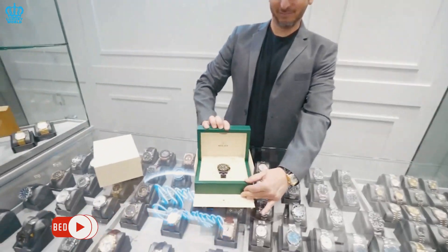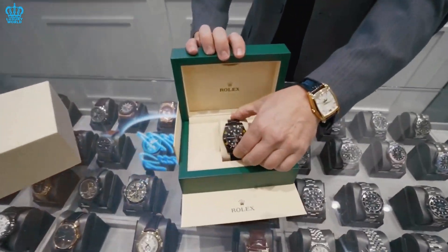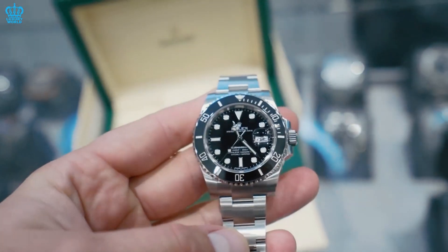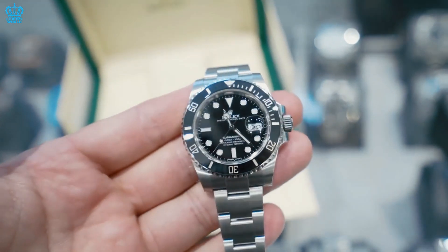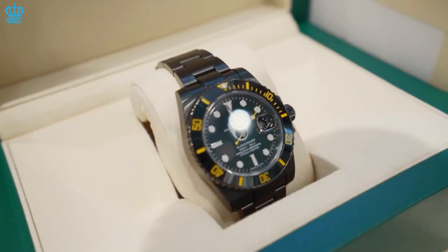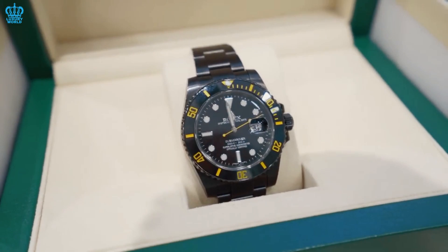Buying pre-owned timepieces is an option for those people who want a Rolex but are unable to purchase a brand new one, or those who prefer older or discontinued versions. It's still a gamble to buy pre-owned luxury timepieces, but many people are willing to take that risk.